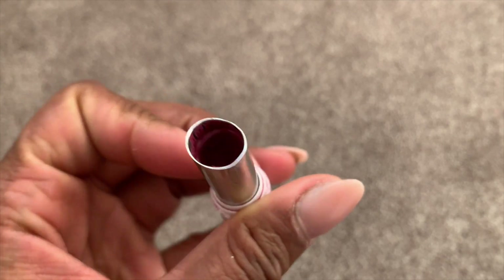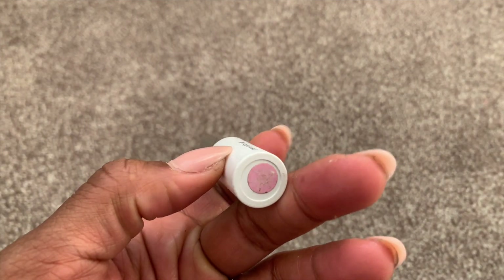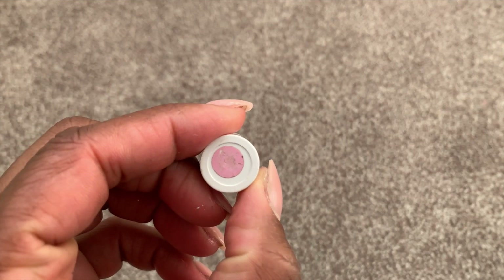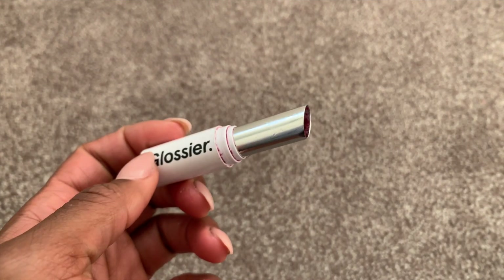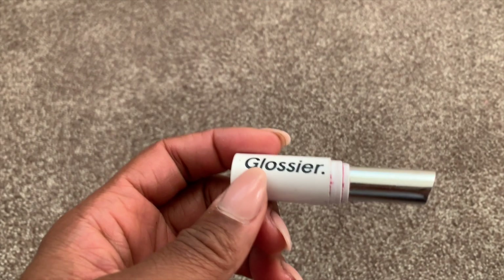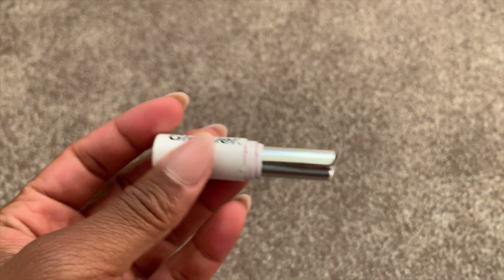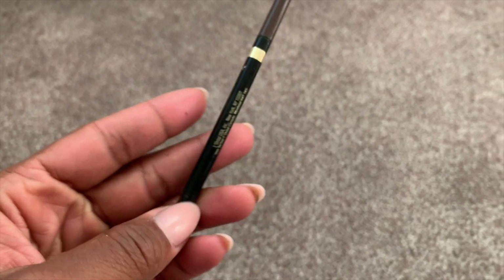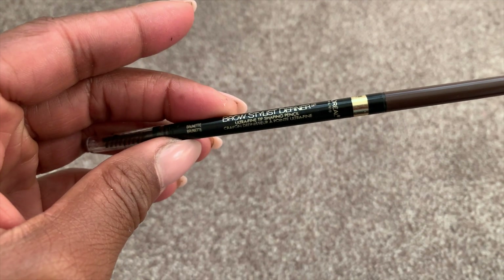I finished off this Glossier Generation G lipstick. I loved it so much I was scooping out what was inside — I'm on my fourth one by now. This is a great go-to 'your lips but better' product in the color Like. I'm already placing another order for three more. It's a sheer wash of matte color — one of those things you can use without liner, without gloss, without looking in a mirror. Staple.